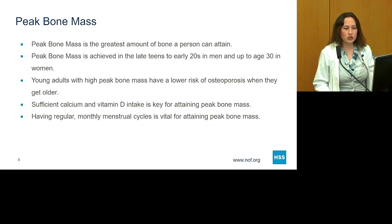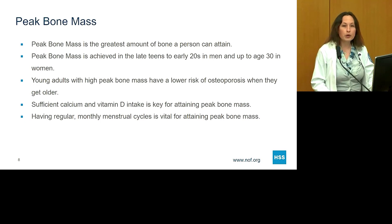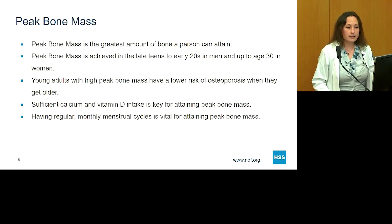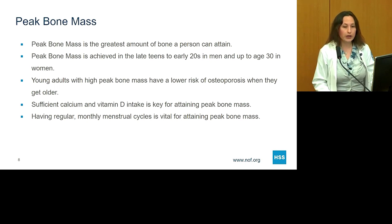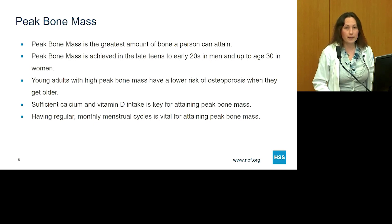Peak bone mass is the greatest amount of bone a person can attain, and it's partly genetic. Peak bone mass tends to be achieved in the early 20s in men and up to age 30 in women. Young adults with high peak bone mass have a lower risk of osteoporosis later in life. The two most important factors are getting enough calcium and vitamin D — the building blocks of bone — and regular weight-bearing exercise. Having regular monthly menstrual cycles is also vital, as this indicates sufficient estrogen, which is very important for building bone.